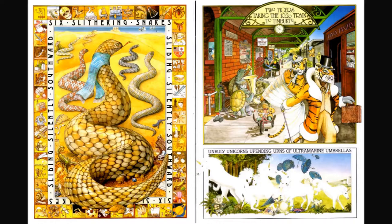Unruly unicorns upending urns of ultramarine umbrellas. Where's the boy? Where could he be?